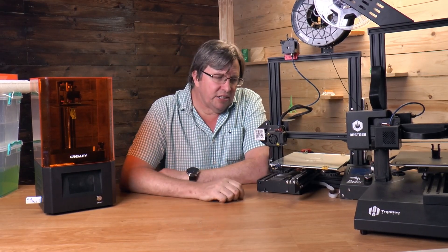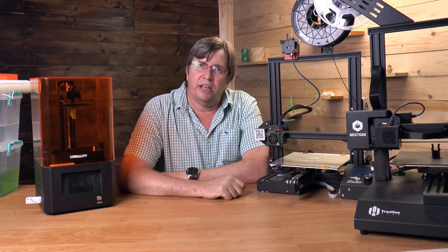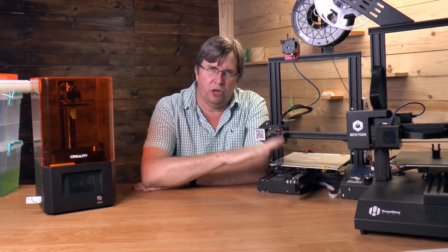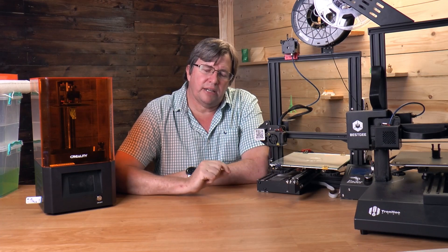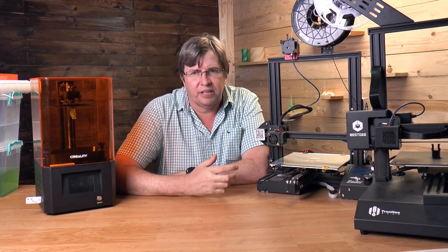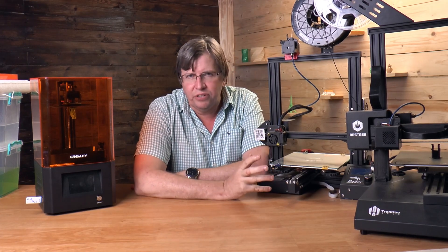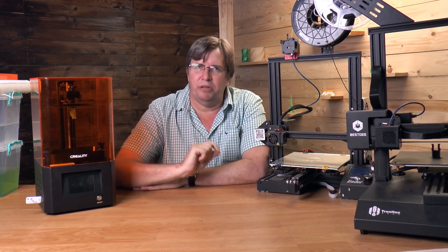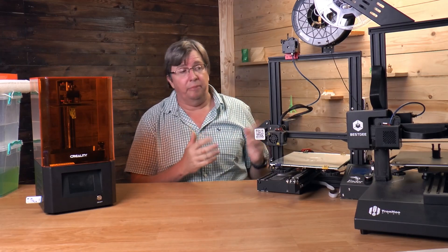On my left-hand side here I've got an FDM printer, which uses a filament that is extruded through a nozzle. It lays down layer by layer your 3D print onto your build surface. These are great for practical prints. I'm not too keen on using FDM for decorative prints or figurines because the layer lines can be too big for that. But for practical prints, they are absolutely amazing.